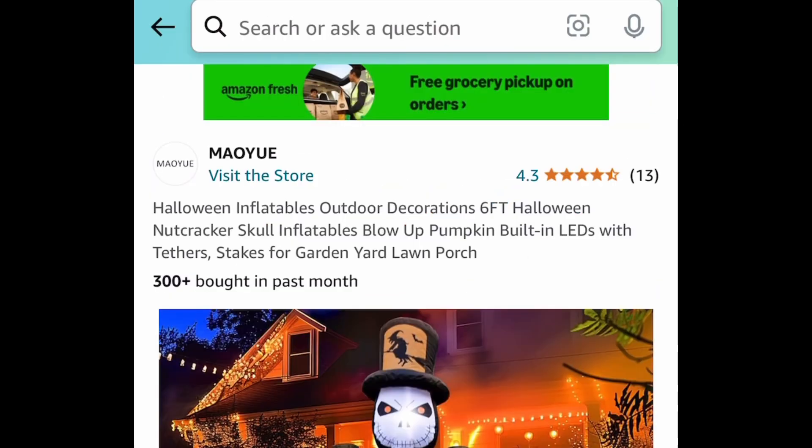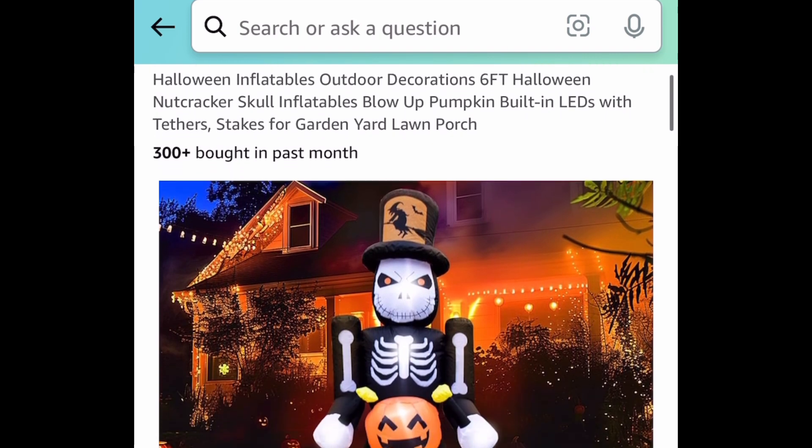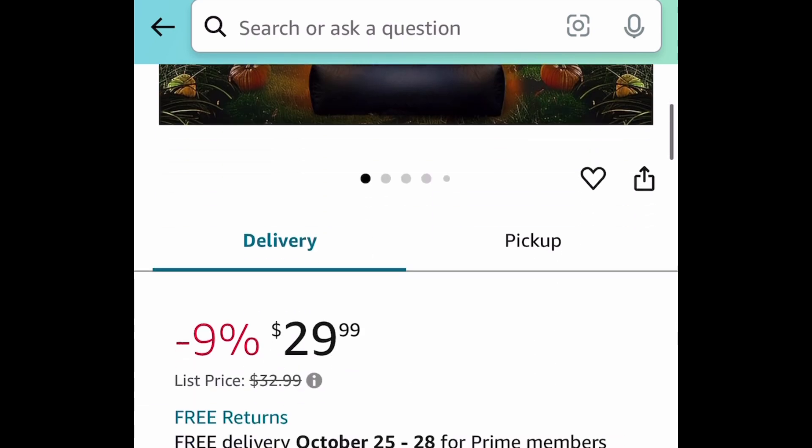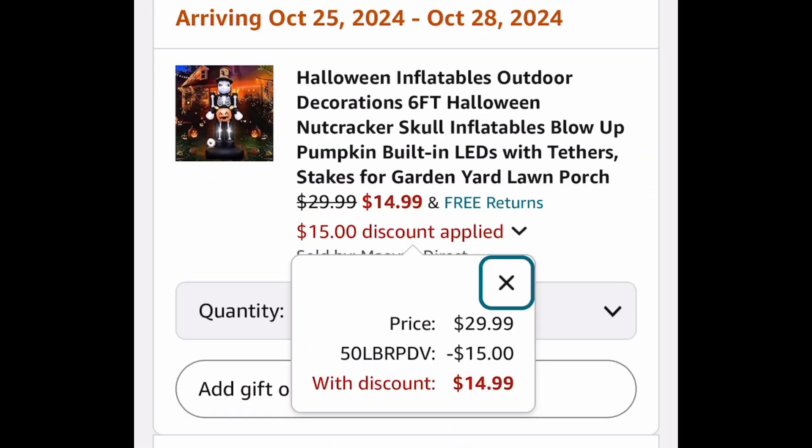Next deal here — this is adorable. This is a six-feet Halloween inflatable and it's like a nutcracker holding a pumpkin instead of the drum, and it looks super cool. With the code, it's going to be $14.99.